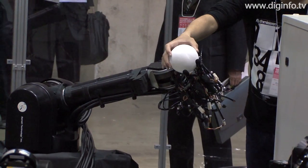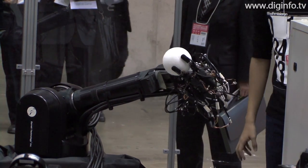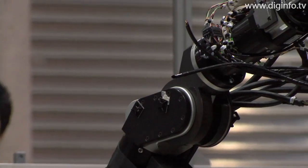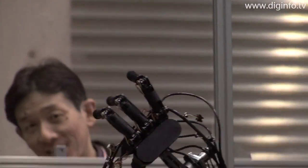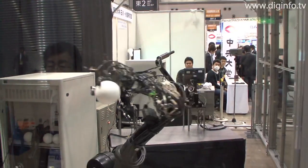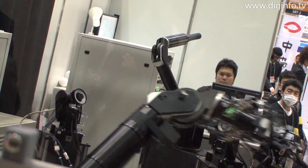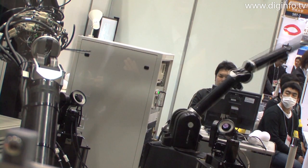At the International Robot Exhibition 2009, the University of Tokyo's Ishikawa Komura Laboratory presented a throwing and batting robot system. By combining a throwing robot, which uses a multi-fingered hand like a human's to control a ball precisely, and a batting robot, which uses high-speed vision to reliably hit the ball back, the laboratory has created a system in which the two robots act in coordination to throw and bat.